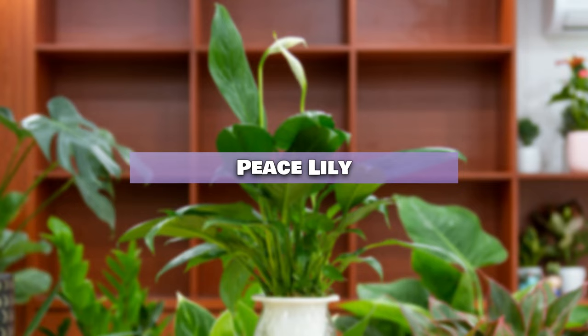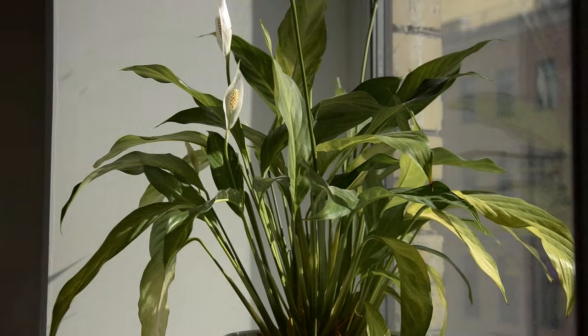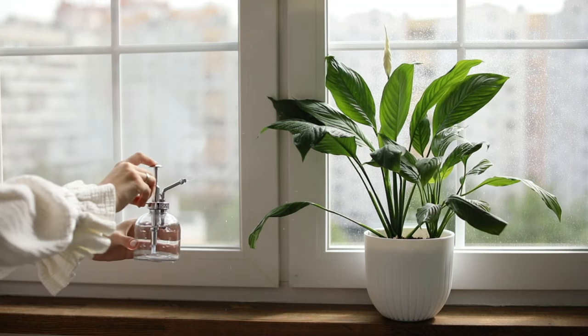Peace Lily. With its glossy dark green leaves and serene white spades, the Peace Lily is perfect for warm, low-light areas. Consider placing them in a bright bathroom for a tranquil feel.